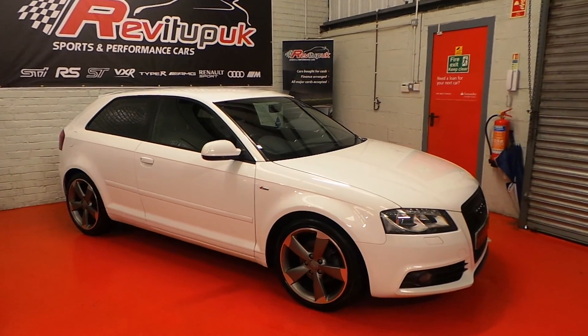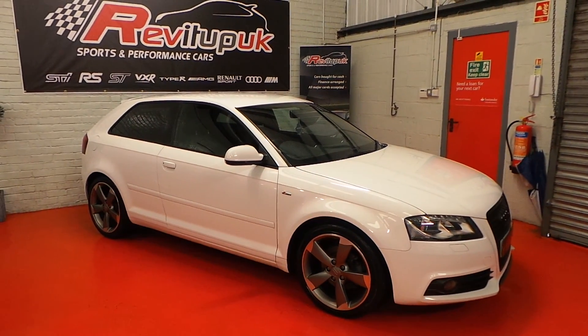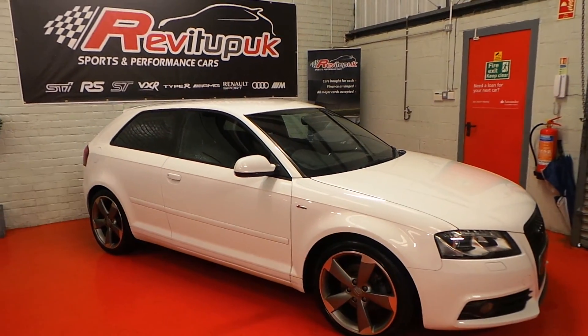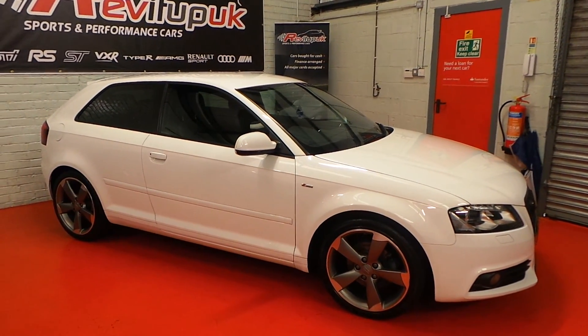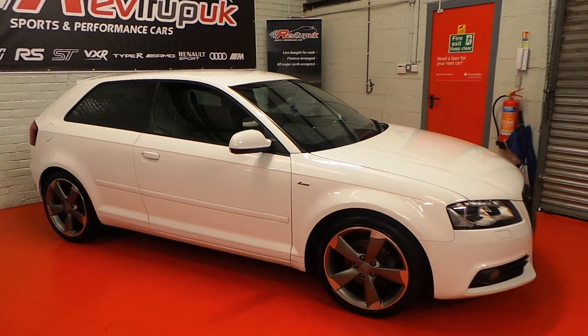Very popular and sought-after cars these, being fully loaded with the upgraded wheels, rear privacy glass etc. This particular car has covered 53,000 miles with full service history, both Audi and specialist.